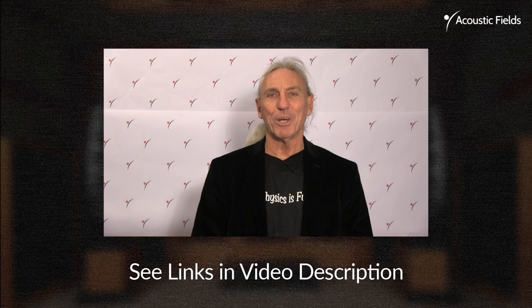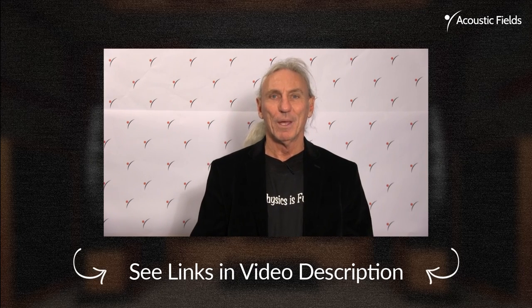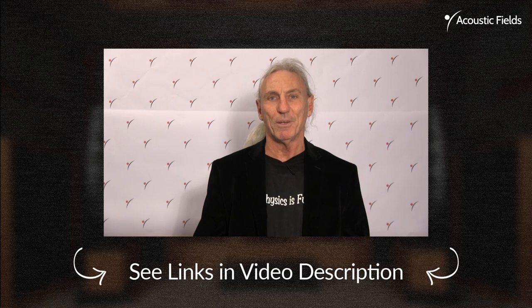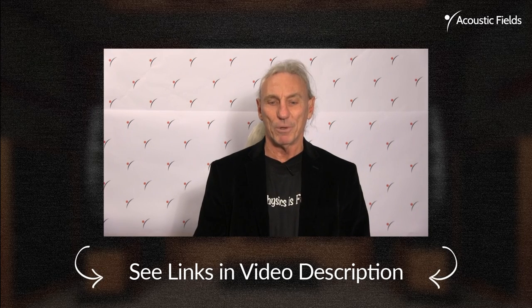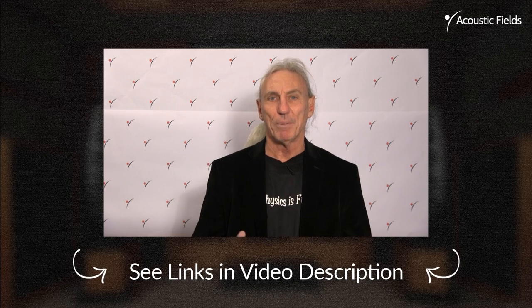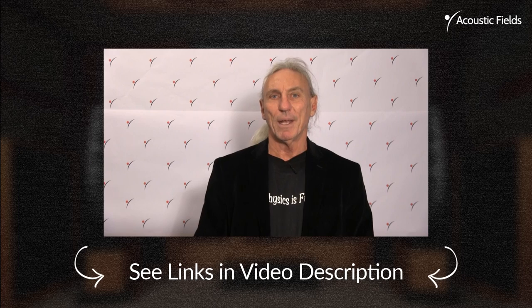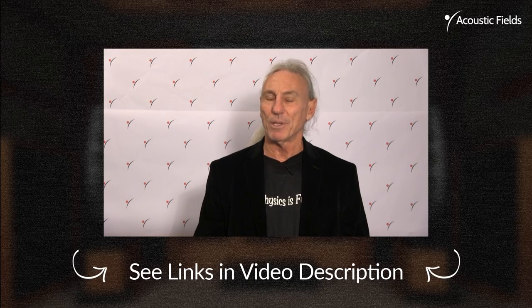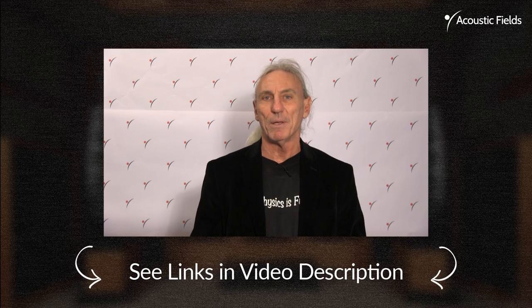Thank you for watching our videos — we really appreciate your support. If you could give us a thumbs up on our Facebook page, that would be helpful. A room form gives us all the information about your room — length, width, height, usage — and we need you to fill that out before you send it in. You can go to the contact section of our website and there's a Book Now button to schedule an appointment, but make sure I have your room form. The ebook series we have is free — please subscribe to that, there are exclusive videos in there. And our forum on our website — I'll actually answer your questions and comments, so you'll be dealing directly with me.